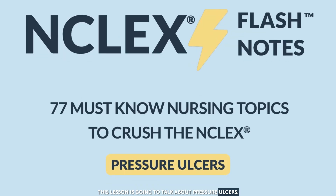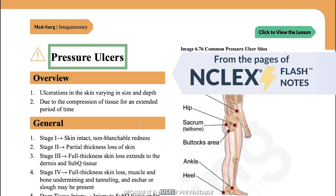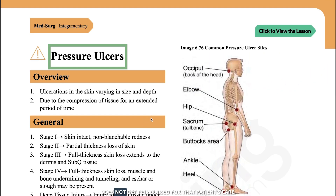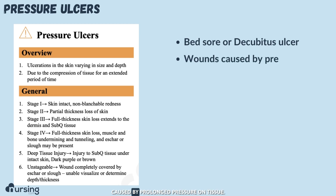This lesson is going to talk about pressure ulcers. This is a hot button topic in hospitals because it is hugely preventable. If your patient gets a pressure ulcer while they're in the hospital, that's called a sentinel event, which means the hospital does not get reimbursed for that patient's care. A pressure ulcer, also called a bed sore or a decubitus ulcer, is a wound or ulceration caused by prolonged pressure on tissue.